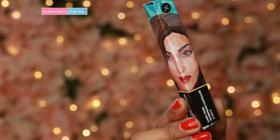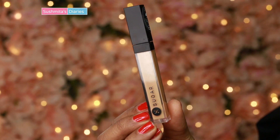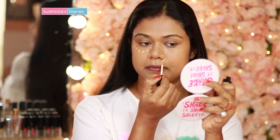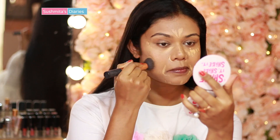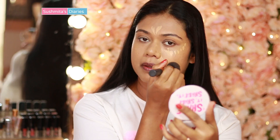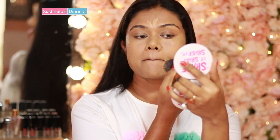For concealing I have picked Sugar's Makeup Wand Waterproof Concealer. I love how light and mousse-like it is and it does not appear chalky. You can use a concealer to cover darkness or pigmentation around your eyes, nose, and mouth.